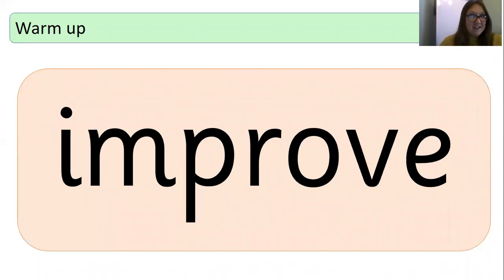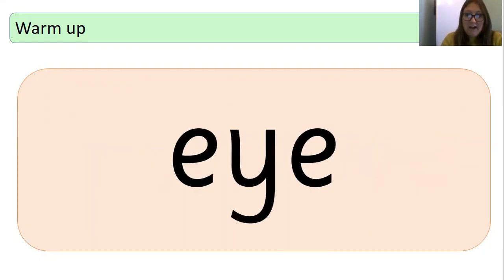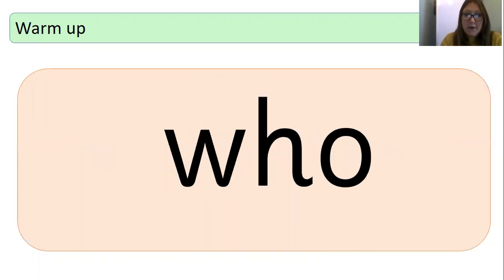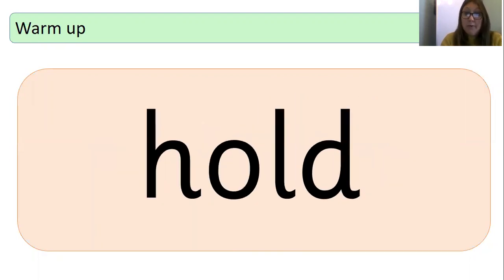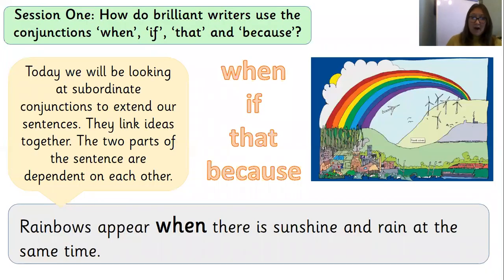Fantastic work! Shall we go faster? Yes, let's try. Are you ready? I might say them with you this time. Improve. Move. Prove. After. People. I. Because. Who. Gold. Hold. Beautiful. Everybody. I'm worn out already and we haven't even started our lesson. Maybe we'd better crack on.